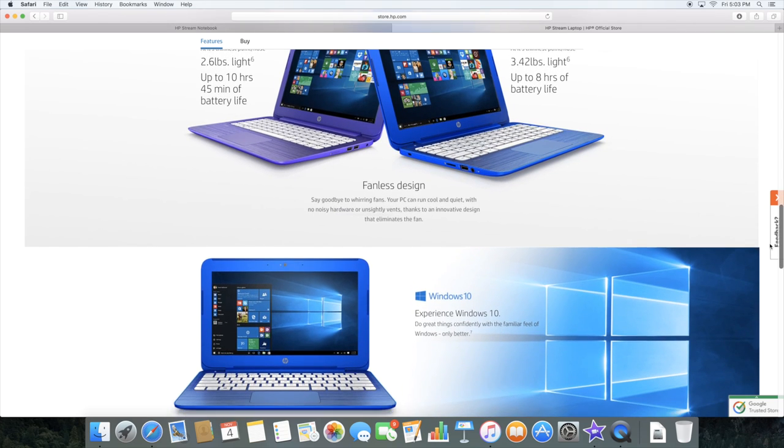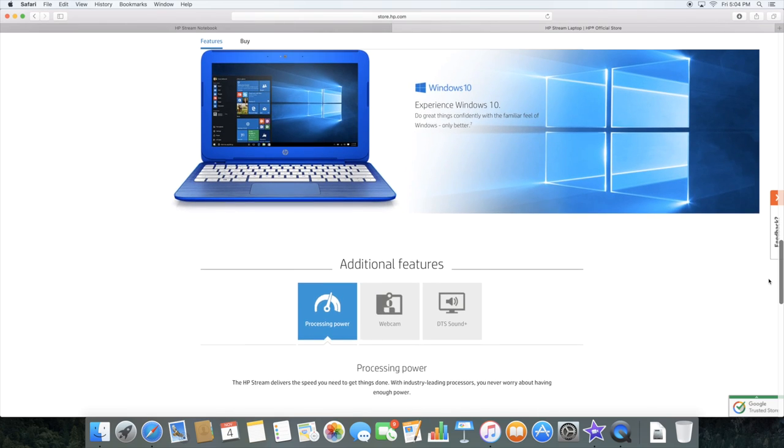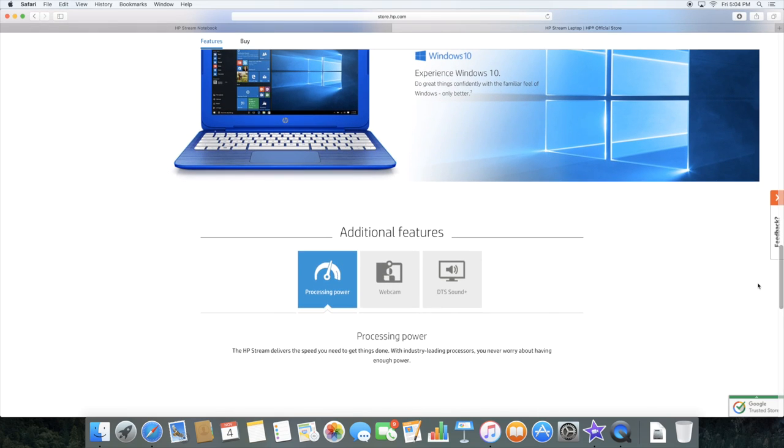I'd like to thank HP again for partnering with me for this sponsored video, and I hope you will check out the HP Stream for you and your family.